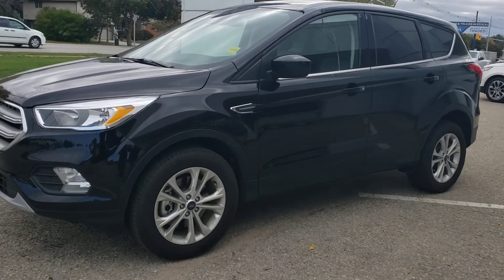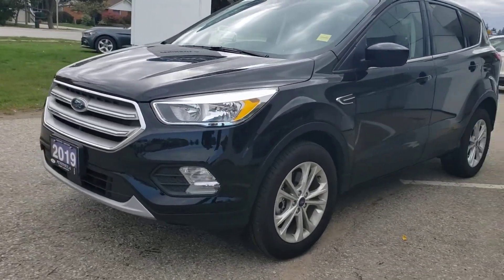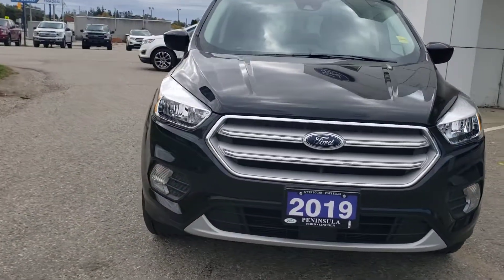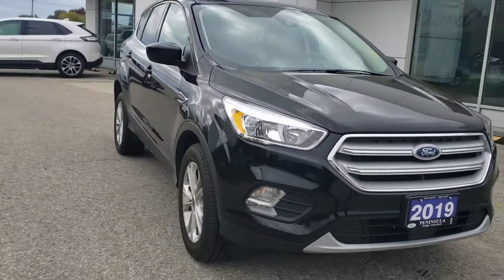Hi Ms. Miller, it's Corbin Brown from Peninsula Ford. We just spoke on the phone about replacing your Honda Civic and I wanted to give a video walk-around on one of the 2019 Escapes that I have.